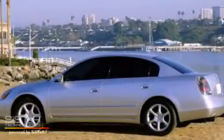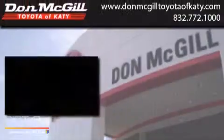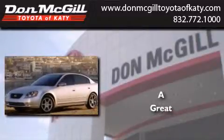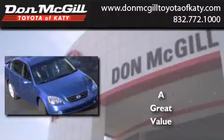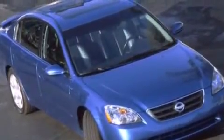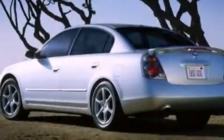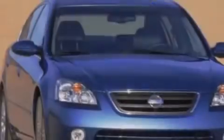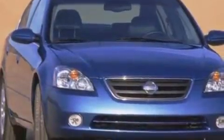This is a 2003 Nissan Altima. Features include full power accessories, rear seat childproof door locks, an engine immobilizer theft deterrent system, and an auxiliary power outlet.